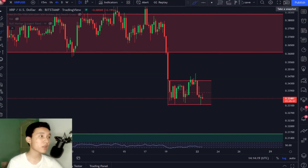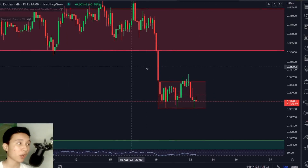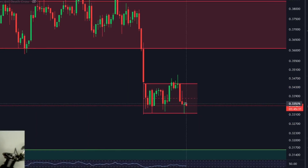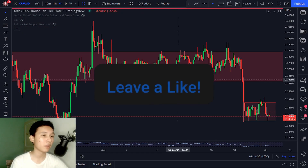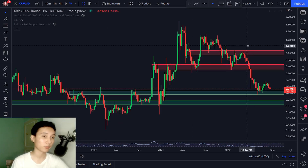In this video, XRP right now in the 4-hourly timeframe has flashed a very dangerous signal. I'll be mentioning my price targets if we were to break to the downside of this extremely bearish pattern. And aside from the 4-hourly timeframe, I'm going to be talking about the longer weekly timeframe for XRP and my price predictions.